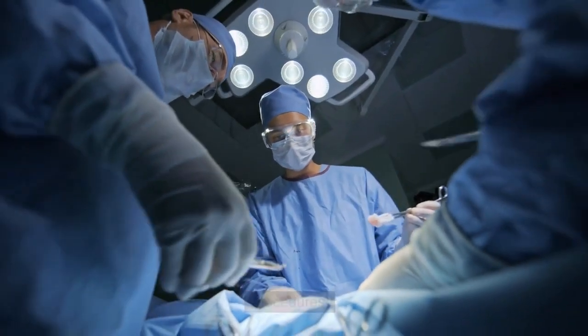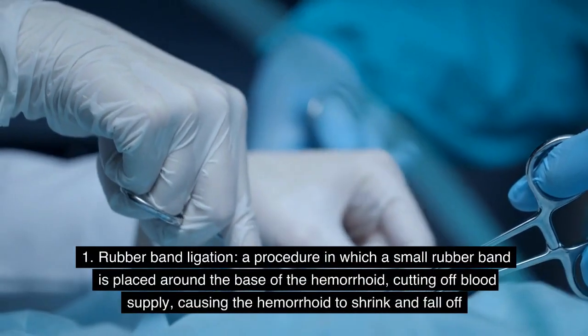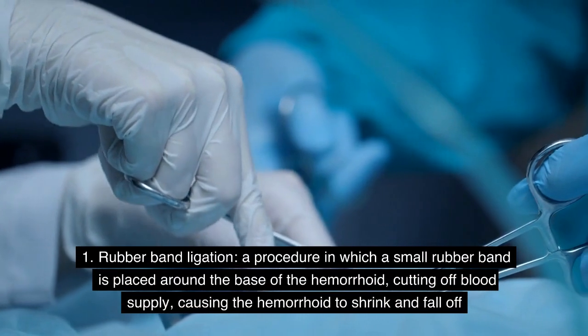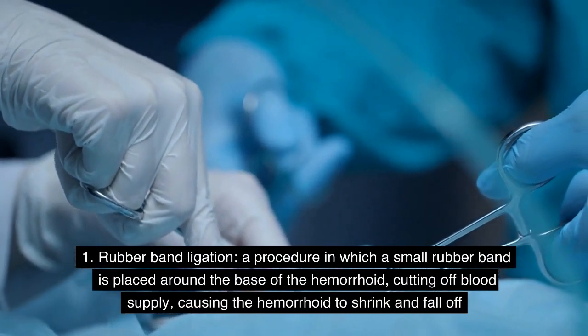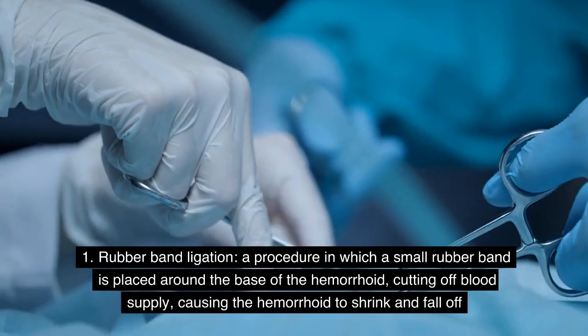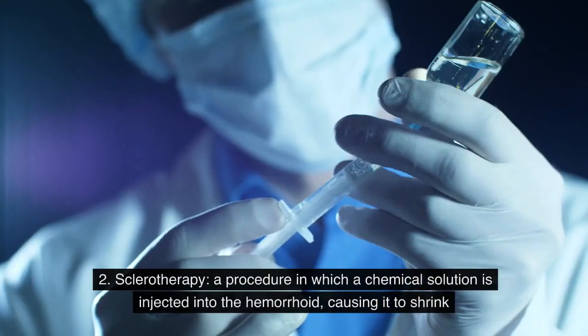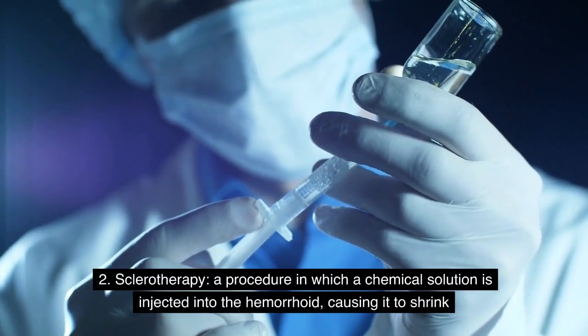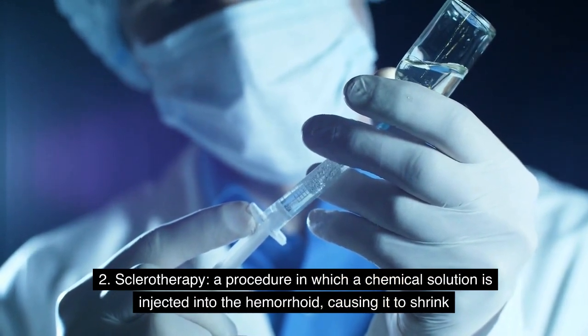Procedures: 1. Rubber band ligation — a procedure in which a small rubber band is placed around the base of the hemorrhoid, cutting off blood supply, causing the hemorrhoid to shrink and fall off. 2. Sclerotherapy — a procedure in which a chemical solution is injected into the hemorrhoid, causing it to shrink.